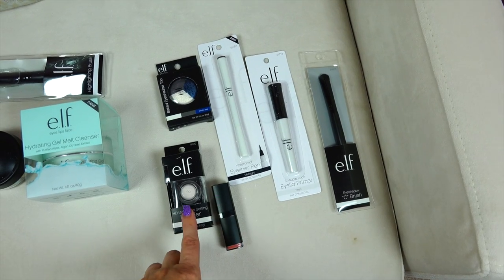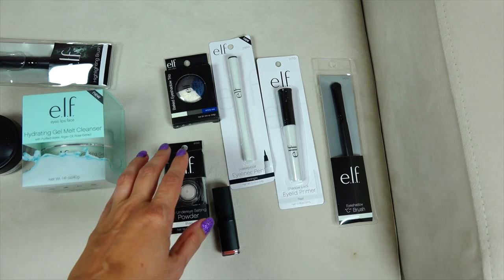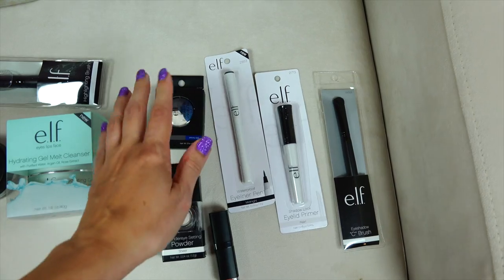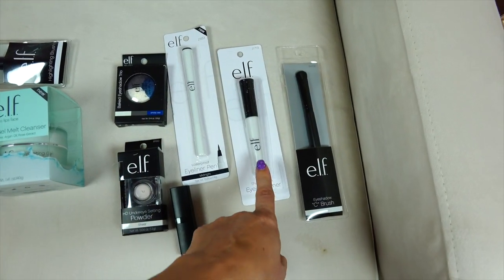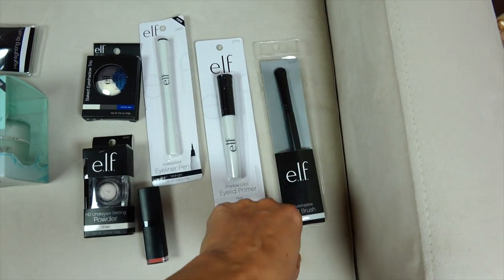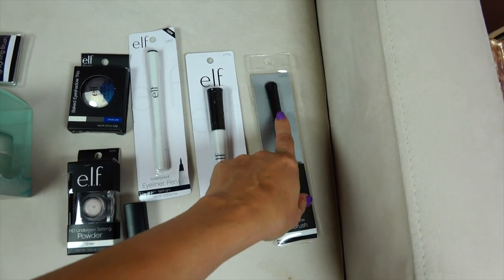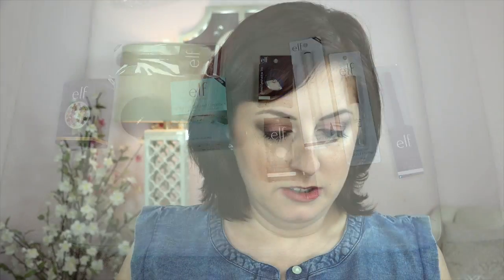And I got all of this stuff for free: a free lipstick, an under-eye setting powder which I've used before and haven't really liked but might give another try, a baked eyeshadow trio — not really my colors but free — an eyeliner pen I'm excited about, an eyelid primer which you can always use, and one of their famous C-brushes shaped like the letter C, which is really good for putting dark colors in the corner of your eye. I think I did pretty well on my haul.